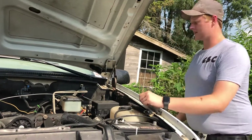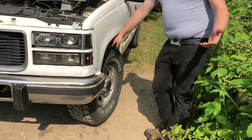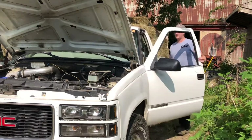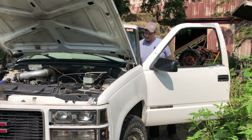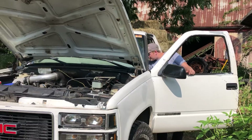Step back and look at the truck. Check your tires — make sure you get something with good rubber. You don't want cheap tires, you don't want no tires.